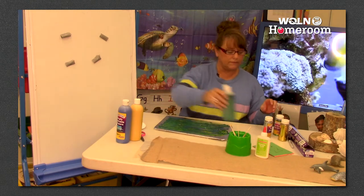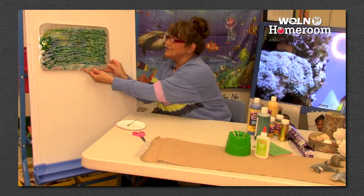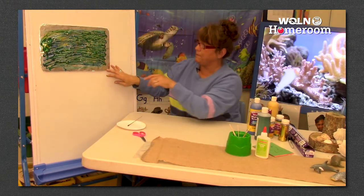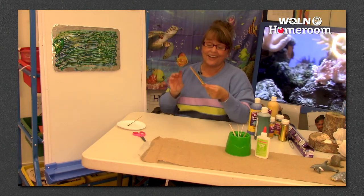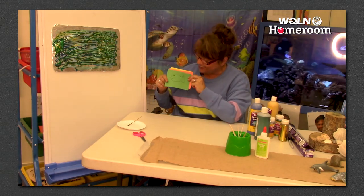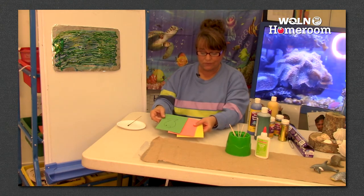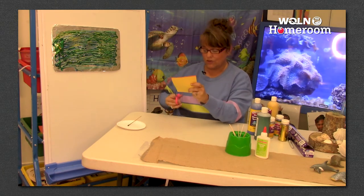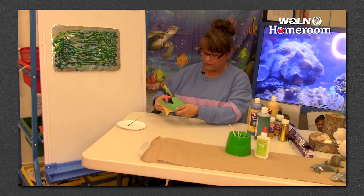Let's move this stuff out of the way - we're going to pretend like this is our ocean. Look how beautiful! Now I have green, orange, and yellow paper, and I already drew a little fish on there. I'm going to put all my papers together and cut my fish out - if I keep all my paper together, it will cut three of them out because I have three colors.